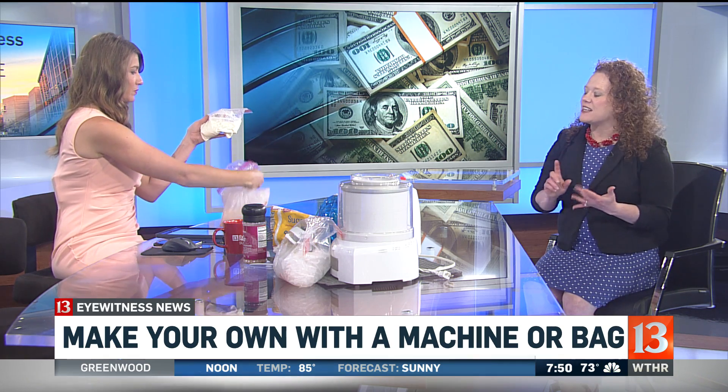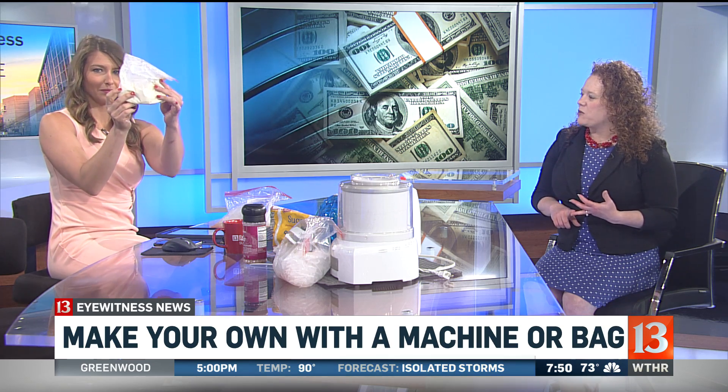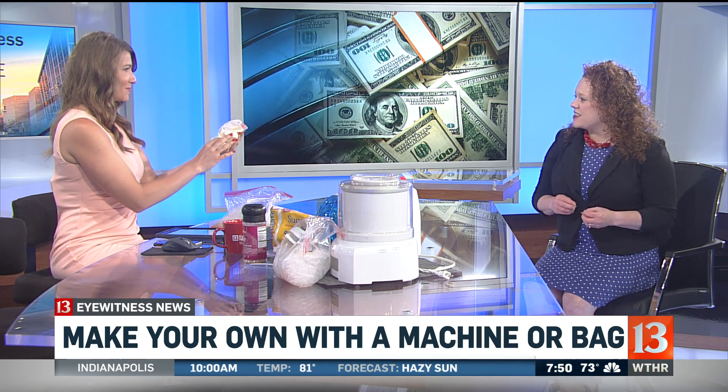The smaller bag has a half cup of milk, a half cup of heavy whipping cream, a couple tablespoons of sugar, and some vanilla in it. Then you move it around inside that bag — a great way to keep cool outside with one bag inside the other.